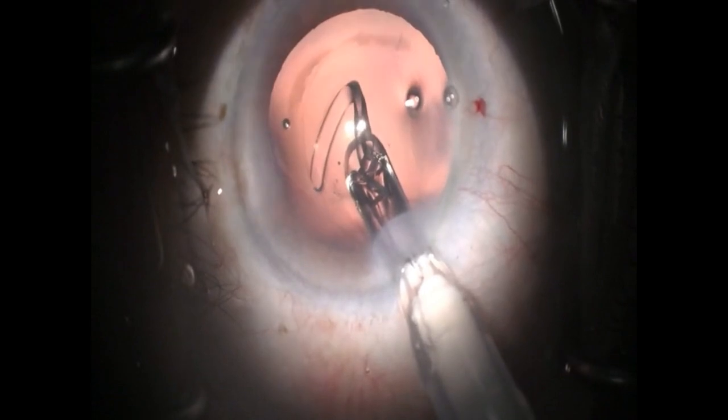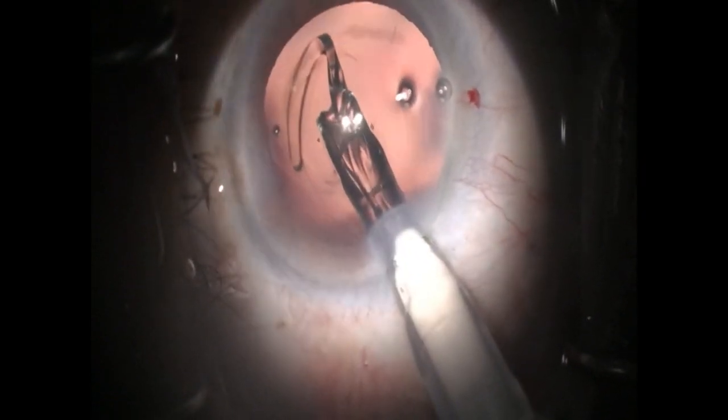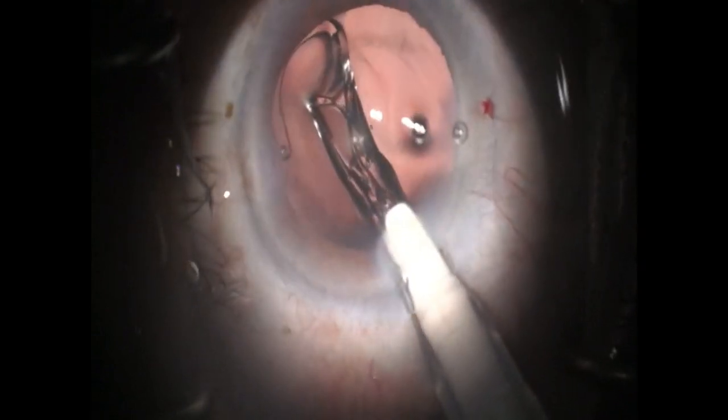This resident has done well with this cataract extraction and is now injecting a single piece intraocular lens into the capsular bag.